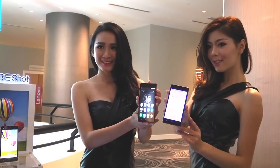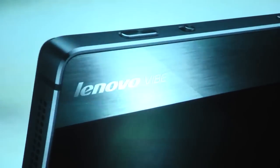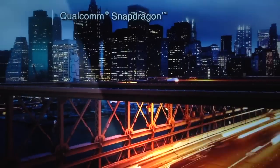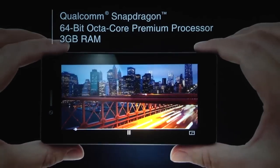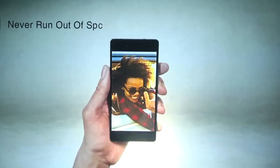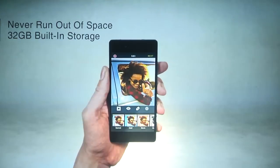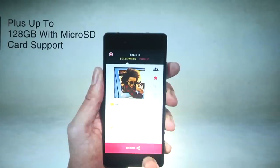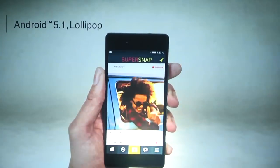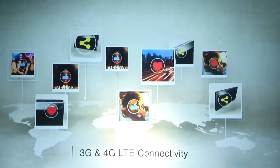Complete with Corning Gorilla tempered glass and a metal frame finish, the phone looks slightly bulkier than other ultra-thin smartphones. The VibeShot has a 5-inch display and is powered by a Qualcomm Snapdragon 615 octa-core chip, with 3GB of RAM. The internal storage is 32GB and can be expanded up to 128GB using a microSD card. It runs on Android 5.0 Lollipop.